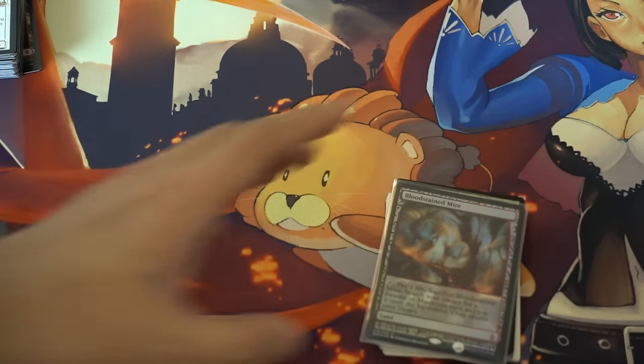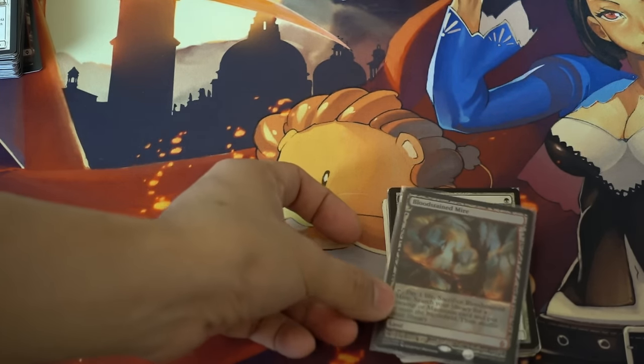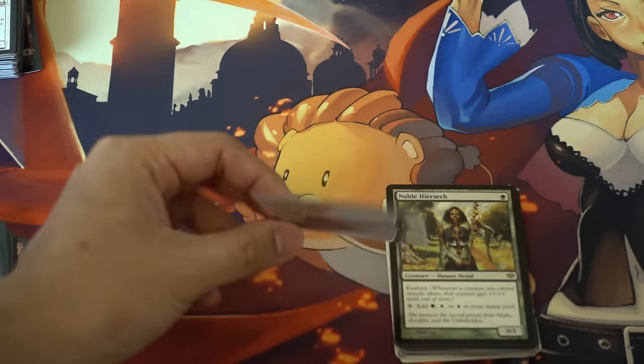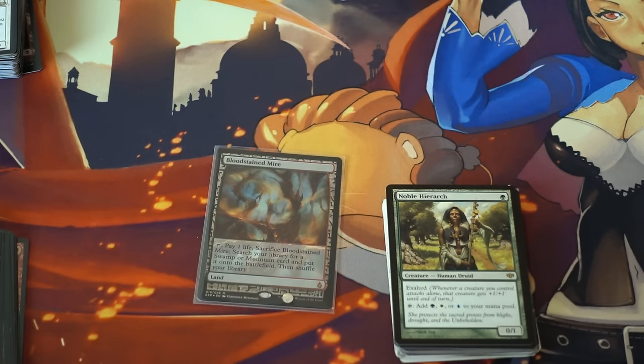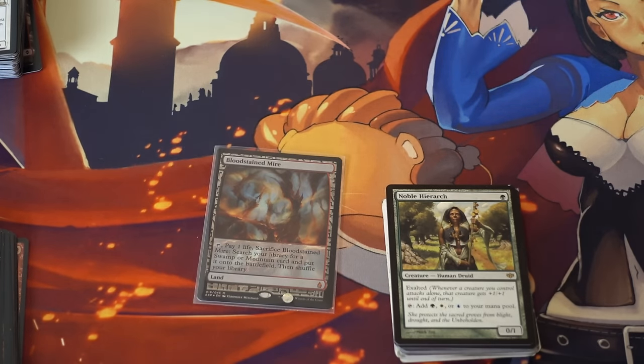I'll talk about this card for a little bit — it is a foil Expedition fetch land. Expeditions are dropping; they continue to tank. I don't see them not tanking for a while. I feel like their price point will continue to drop, and it's really because too much product has come out.